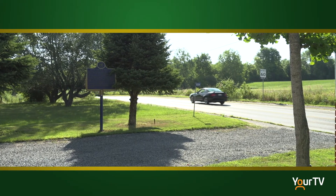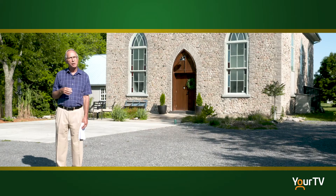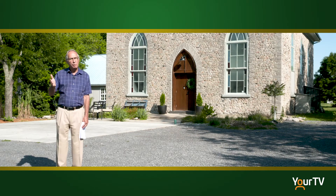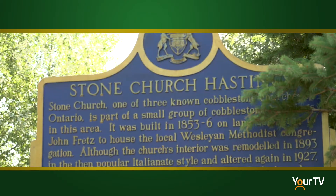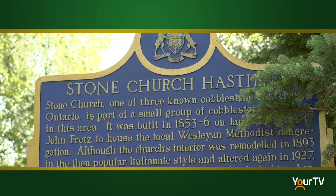We would recommend coming by on Vermilier Road to take a look at this church and see the very special cobblestone construction. As it is a private residence, we would ask you to be very respectful. You can take a look at the plaque, but maybe see it all from the road. Let's get out and enjoy the historical plaques and the sites here in rural Belleville and Quinte West.